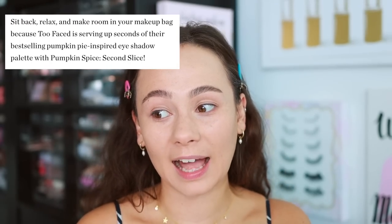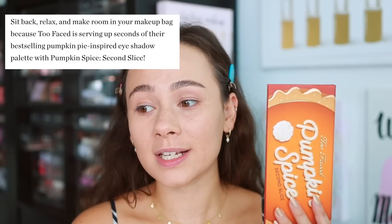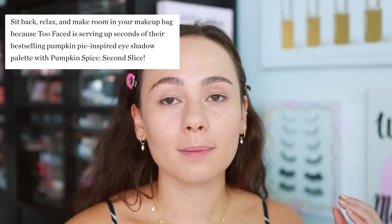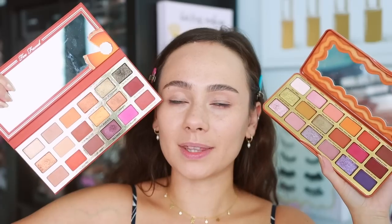They tell you online that you need to sit back, relax, and make room in your makeup bag, because Too Faced is serving up seconds of their best-selling pumpkin pie-inspired eyeshadow palette with Pumpkin Spice Second Slice. So it is actually the second version of the pumpkin spice palette, which is legitimately one of my favorite holiday palettes from them ever. This one refreshed me, but looking at it compared to the new Second Slice, I feel like they took five steps forward with the pumpkin spice palette and then came out with a second edition — and went back those five steps.